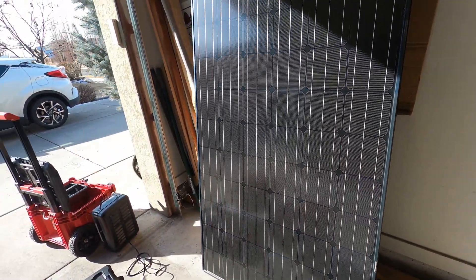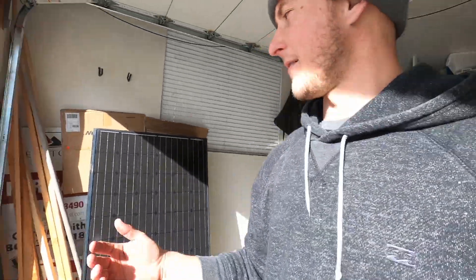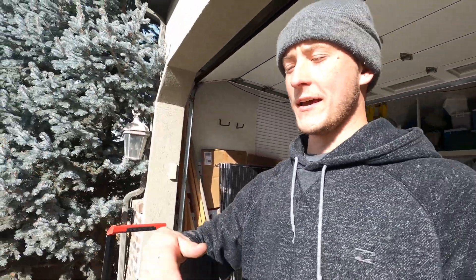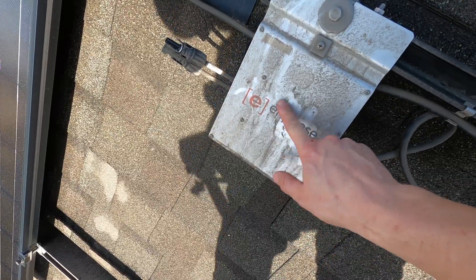When people say solar panels are warrantied for 20, 25 years, it really is the case. We have panels that have been in the sun all day, every single day for 10 years, and they still look great.